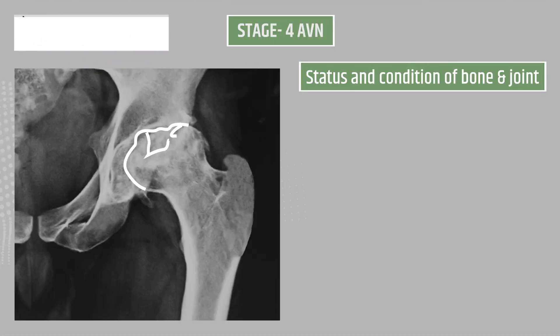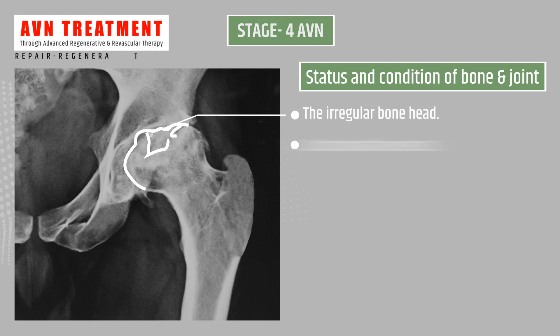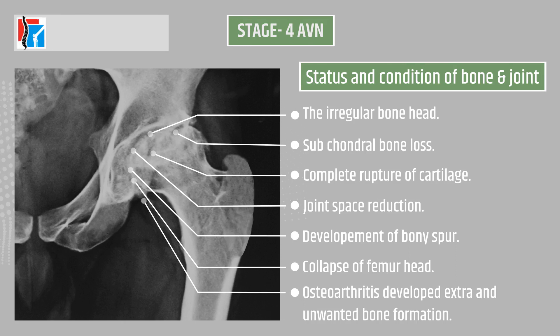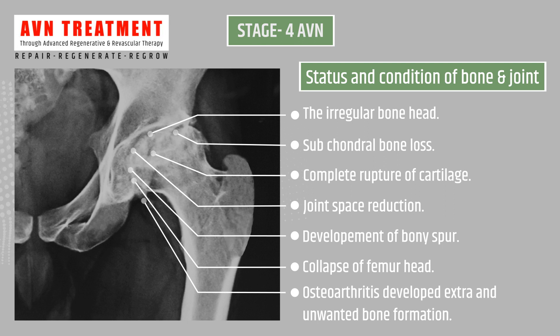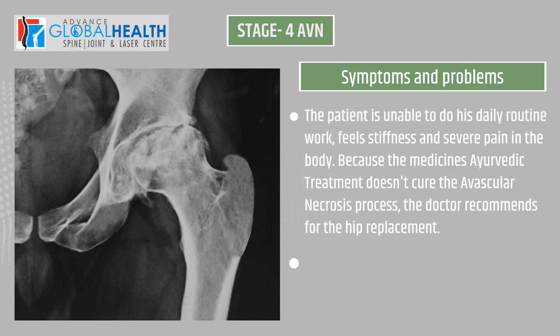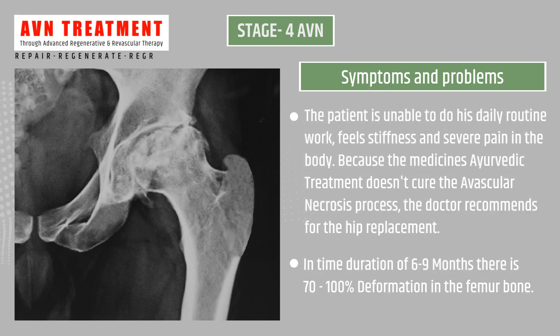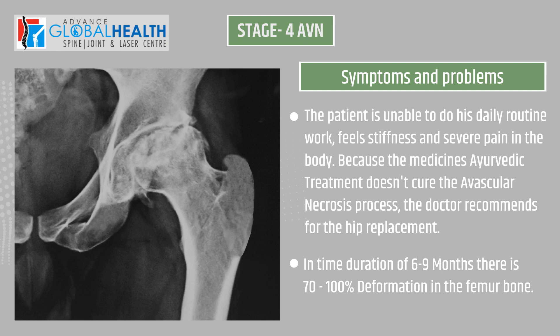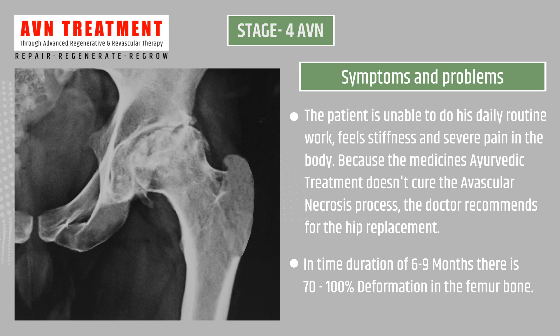Stage 4 AVN status: irregular bone head, subchondral bone loss, complete rupture of cartilage, joint space reduction, development of bone spurs, collapse of femoral head, osteoarthritis developed, and extra unwanted bone formation. Symptoms: the patient is unable to perform daily routine work, feeling stiffness and severe pain in the body.